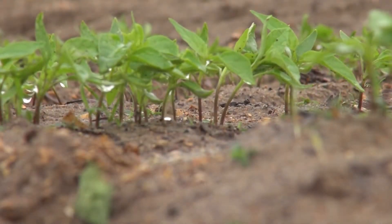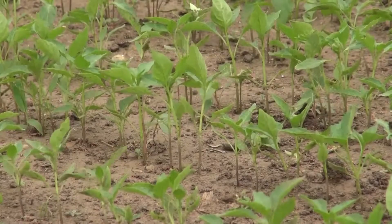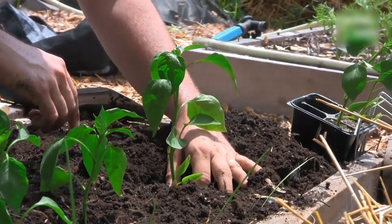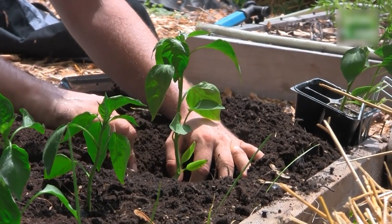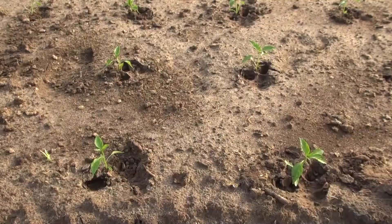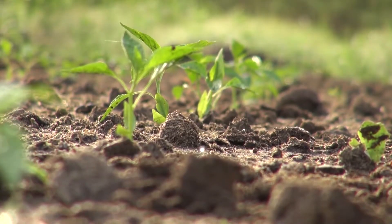Immediately after transplanting, a gentle spray of water helps the seedlings settle, encouraging their roots to anchor firmly into the soil. It's like a garden of culinary dreams. Regular checks for any unwelcome pests, ensuring the soil remains moist but not waterlogged, and providing the right nutrients are all part of the daily routine — a dance of care where every move counts towards the health of the plant.